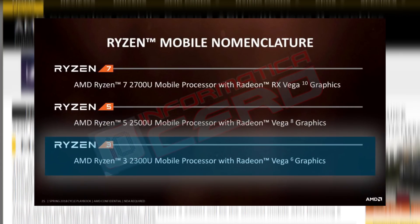Starting off, we get our first look at Ryzen 3's mobile variant. It'll come equipped with Vega 6, which means it gets six compute units versus Ryzen 5's 8 and Ryzen 7's 10. Not surprisingly, it's called the Ryzen 3 2300U and should be the least expensive and obviously least powerful notebook APU by AMD.